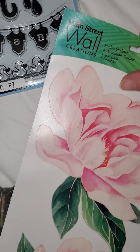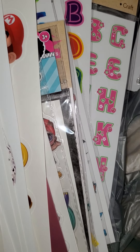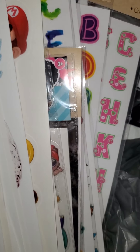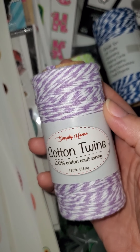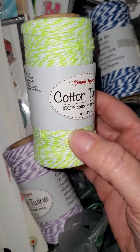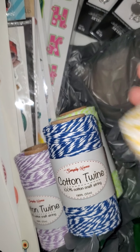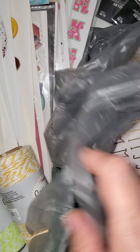I was also able to find all this twine that people have been looking for — some Dollar Trees had it and some didn't. It's 180 feet, 100% cotton. I got the purple, the lime green, the blue, and the yellow — four colors, and of course I got all four of them.